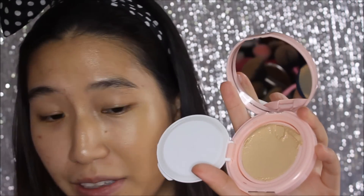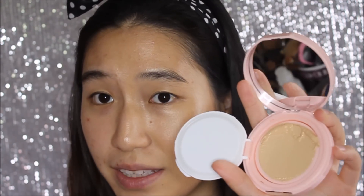The previous one was a true cushion foundation, literally just soaked in foundation liquid. This one has a kind of veil over it, so it's a little different. I think I pushed way too hard — a lot of liquid came out. I'm not too sure if beneath the surface is actually a cushion or just a whole load of cream foundation. I definitely pushed too hard and a lot of product seeped out, so I'm just going to apply it on this side.